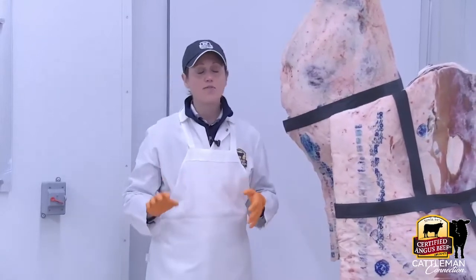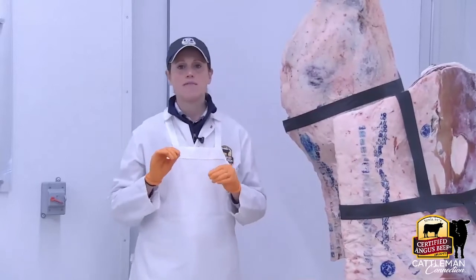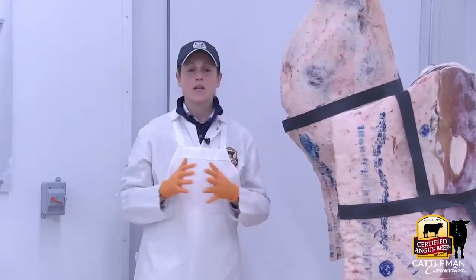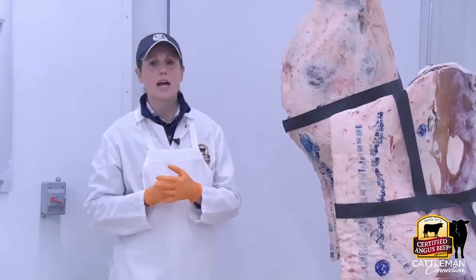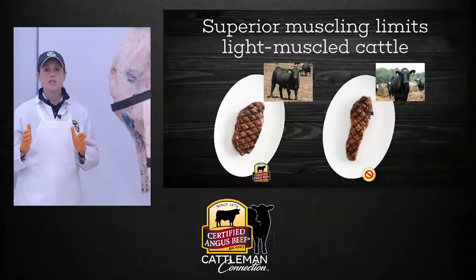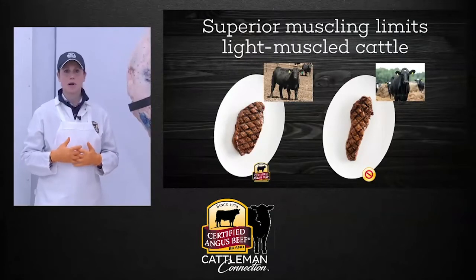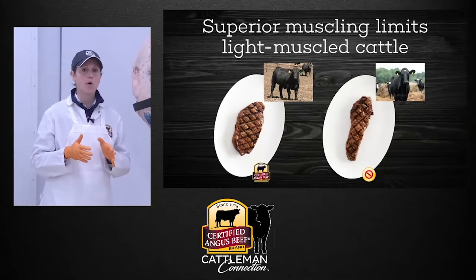Our final four specifications pick on variability in the beef industry to weed out any oddballs. The next specification is about light-muscled cattle — we want big, beefy, robust, Angus-type cattle in our program. We don't want any light-muscled cattle that might easily be mixed into our program, because from a plate presentation standpoint, the inconsistency is very apparent.